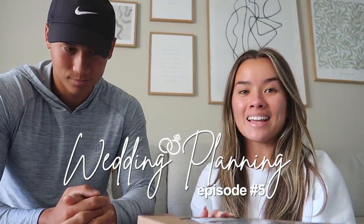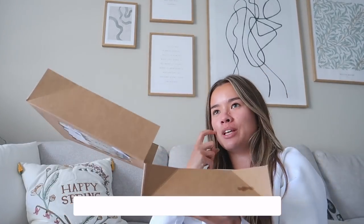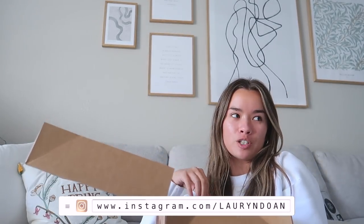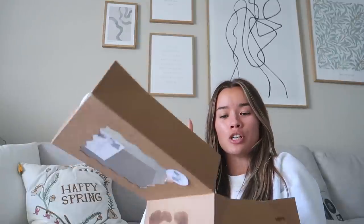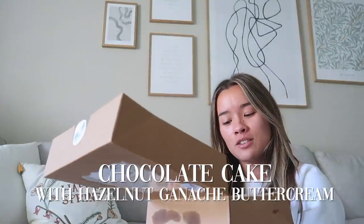We just picked up our cake tasting samples from Elizabeth Oliver Baking and I'm so excited. We got to pick out five different combinations — there's a bunch of cake flavors and filling flavors, so we got to choose combinations we like. We did vanilla cake with coconut buttercream, chocolate cake with hazelnut ganache buttercream.